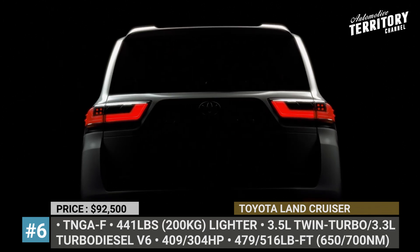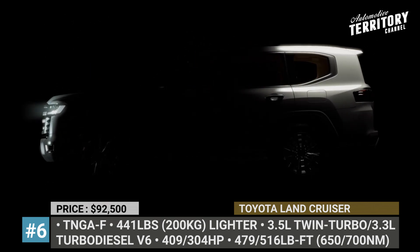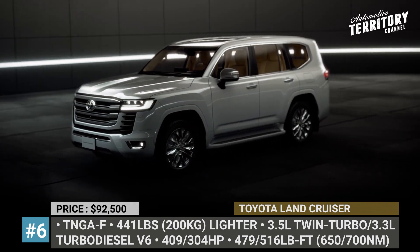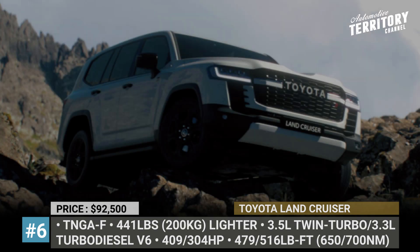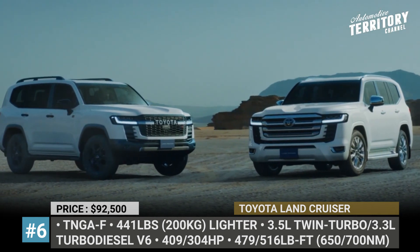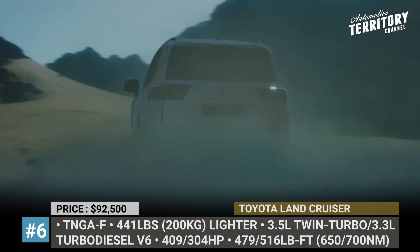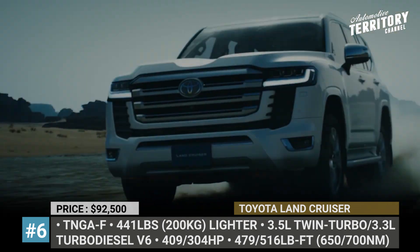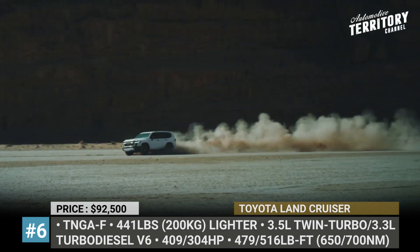Toyota Land Cruiser. The Land Cruiser is Toyota's longest-running nameplate, continuously produced since 1951. Despite initial fears, it remains a legitimate body-on-frame SUV that benefits from the move to the TNGA platform. Codenamed J300, the model weighs almost 450 pounds less, sports a rear limited-slip diff, offers improved kinetic dynamic suspension with optional electronic controls, and finally adopts modern tech like multi-terrain select and a terrain monitor. Under the hood sits a new 3.5-liter twin-turbo V6 or a 3.3-liter turbo diesel, both paired with a 10-speed direct-shift automatic.